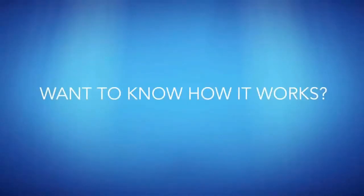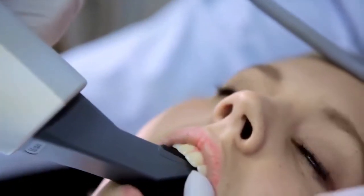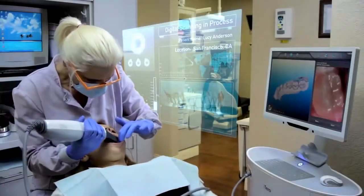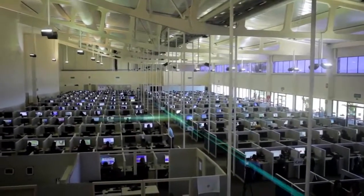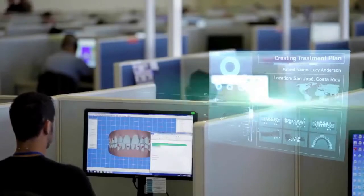Want to know how it works? It starts at the Invisalign provider's office, with a physical impression or a digital scan of your teeth that is used to create a 3D model. Then, that data is transferred to our dental technicians, who work with your Invisalign provider to create a digital treatment plan based on your provider's prescription.